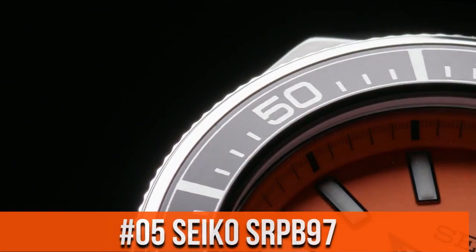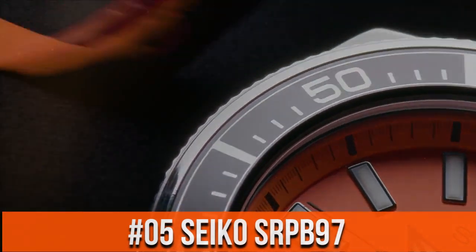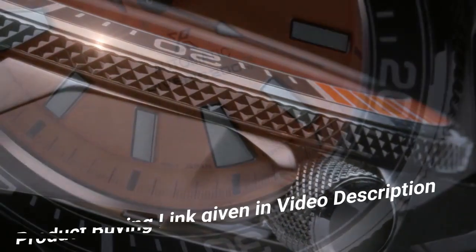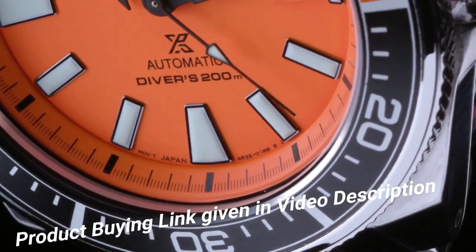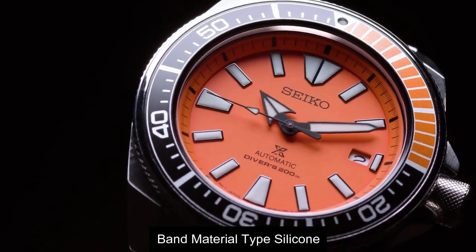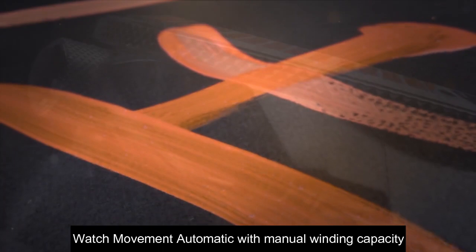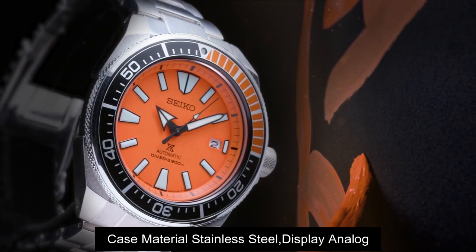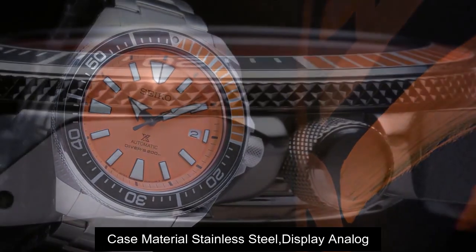Top 5. Band material type: silicone. Watch movement: automatic with manual winding capacity. Case material type: stainless steel. Display type: analog.